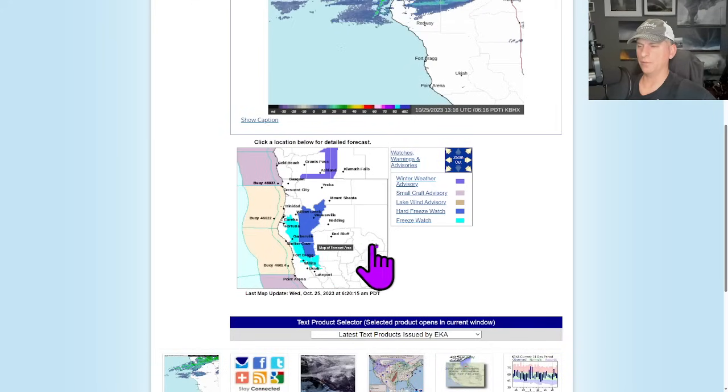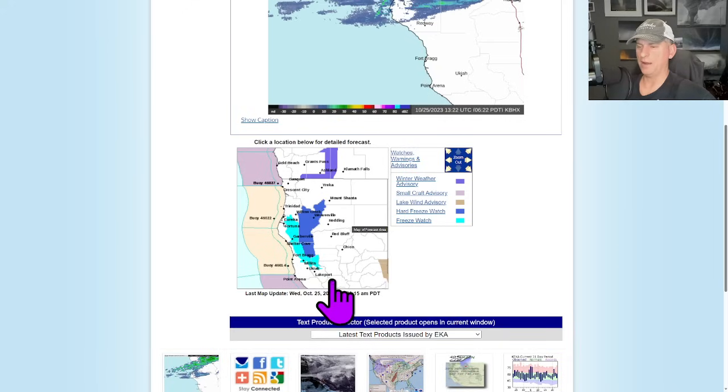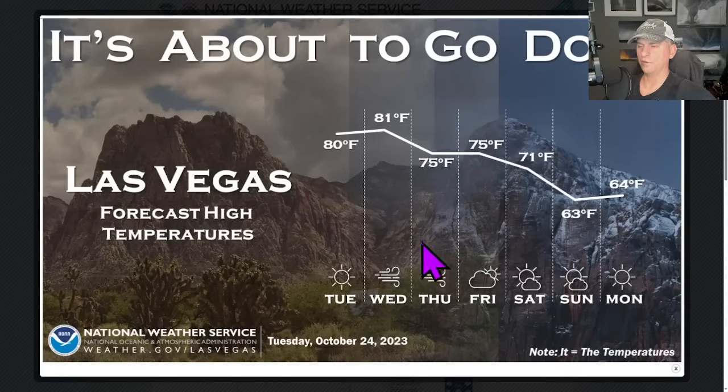Now looking at this — this is Eureka. You can see the hard freeze watch here in this darker blue, and the lighter blue shows the freeze watch. So a heads up — if you've got pets out and about there and they remain outdoors overnight, you might want to bring them in during this time frame. A freeze watch exists for places almost all the way down towards sea level, but you've got to get a little bit of elevation to kind of be in these freeze watches or the hard freeze watch.